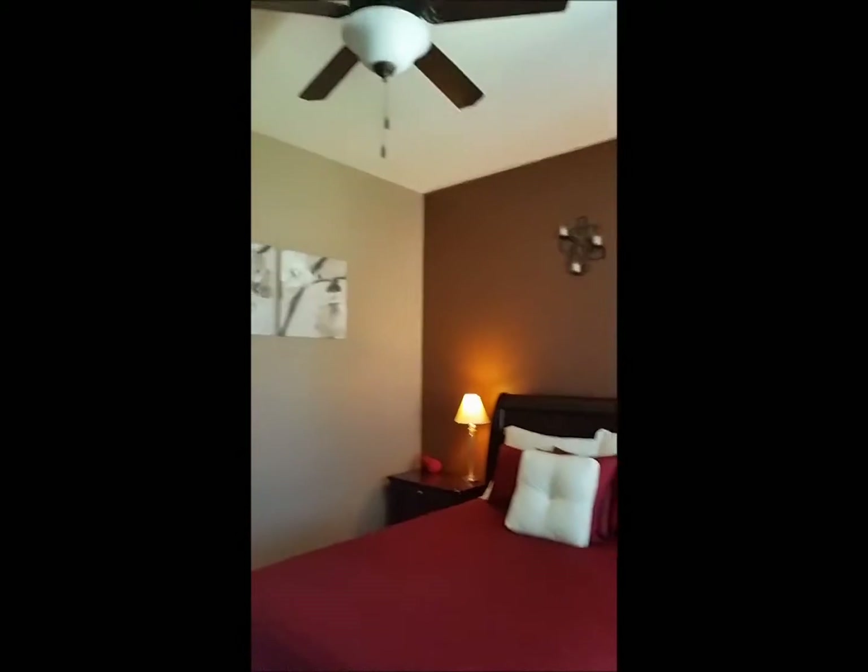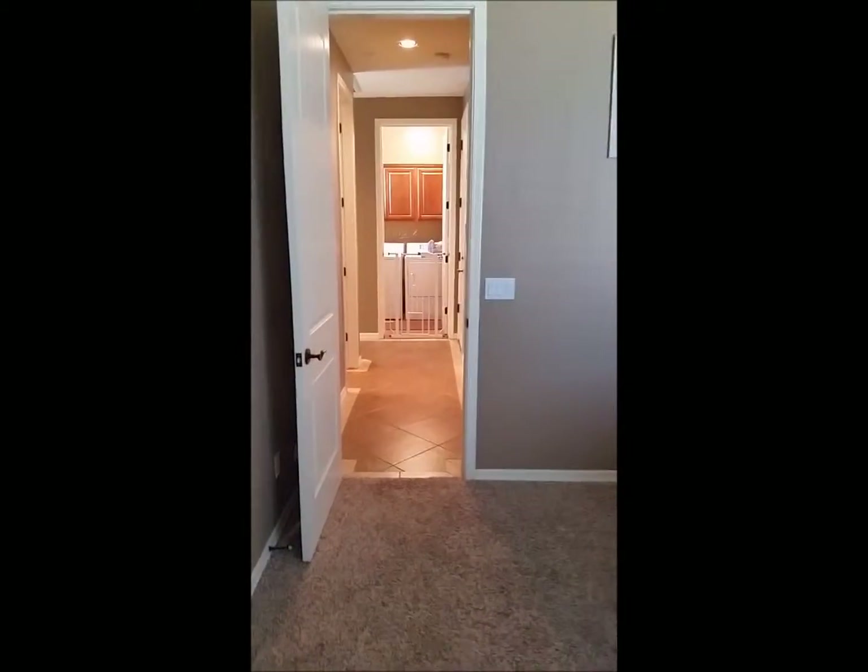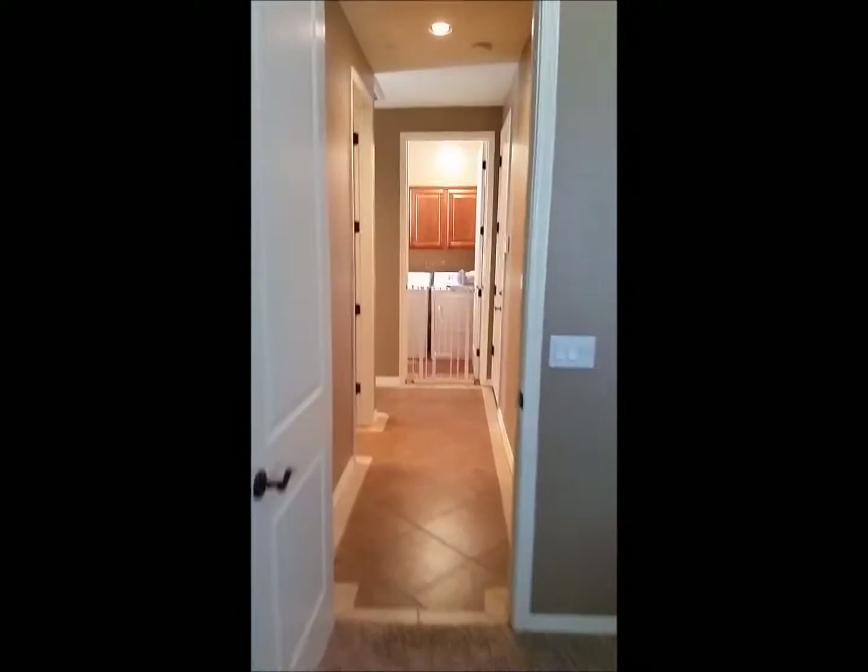There's a bedroom with a large closet, windows going out to the backyard, and a ceiling light fan. And there we are back to the hallway where the laundry room is.